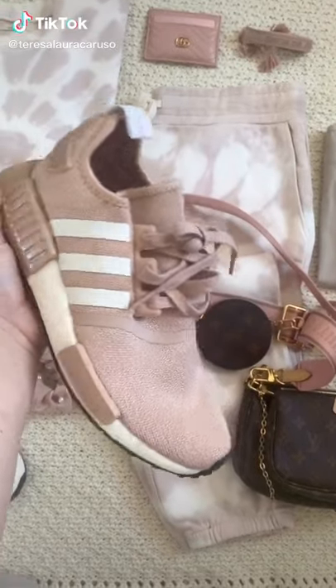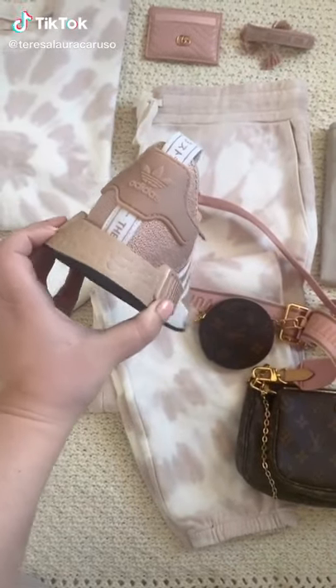Ayo, sneaker check! Here are five of my favorite sneakers at the moment.